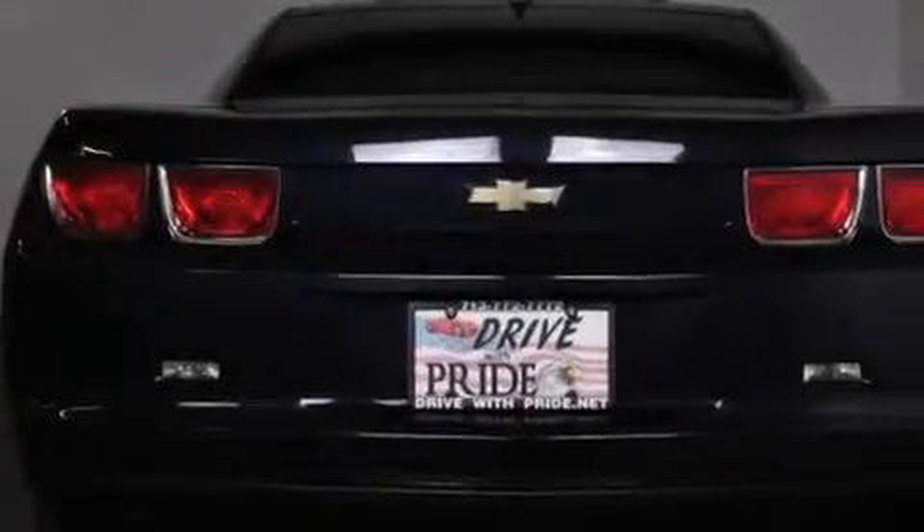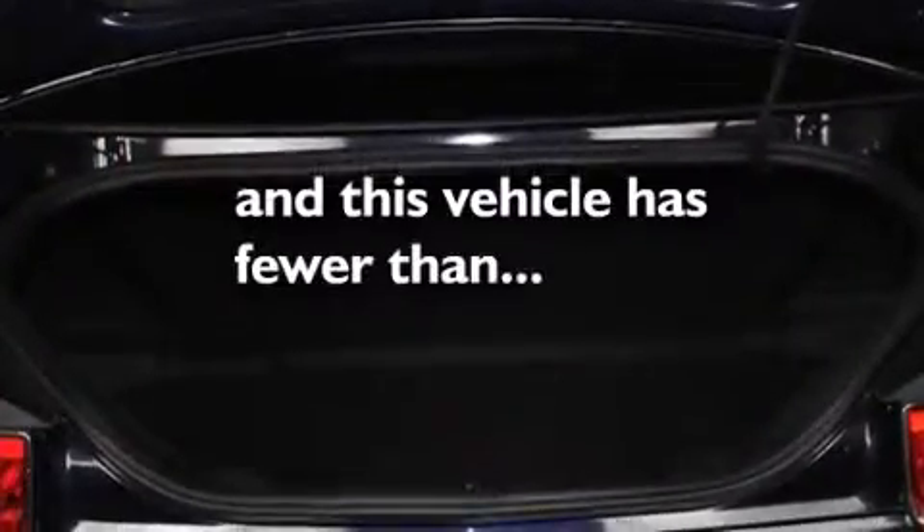Also included are latch-ready child seat anchors, air conditioning, an anti-lock braking system, a keyless entry system, variable valve timing, and this vehicle has less than 61,000 miles.